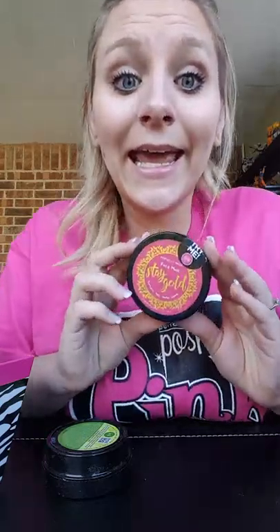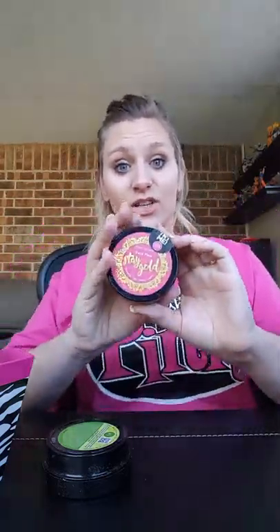The Stay Gold mask is currently available in a new tub style. It's hydrating and has turmeric, which can actually help reduce facial hair like peach fuzz. It also has lemon and honey — honey hydrates and lemon helps brighten and even your skin tone, so it's great if you have sunspots. It's a yellow color, smells nice, and it doesn't dry hard, which feels a bit unusual but is totally normal.